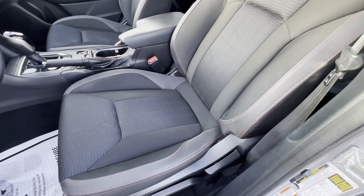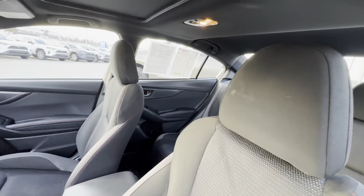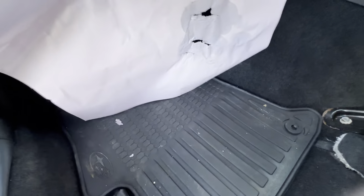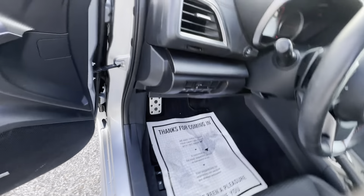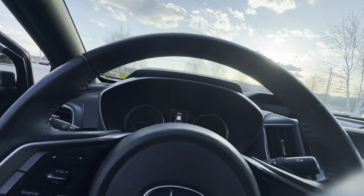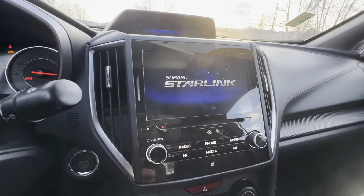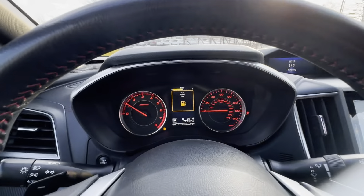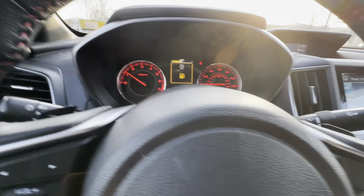Black fabric seats with some nice, very sporty red stitching right up the side bolsters, all the way up to the headrest. Does have some very nice Subaru all-weather floor liners down there. It does actually have the very nice metal pedals. Just going to go ahead and get it started up for us — foot on the brake, press the button once. Gives us a nice start-up screen. Looks like it's just a little bit low on fuel.